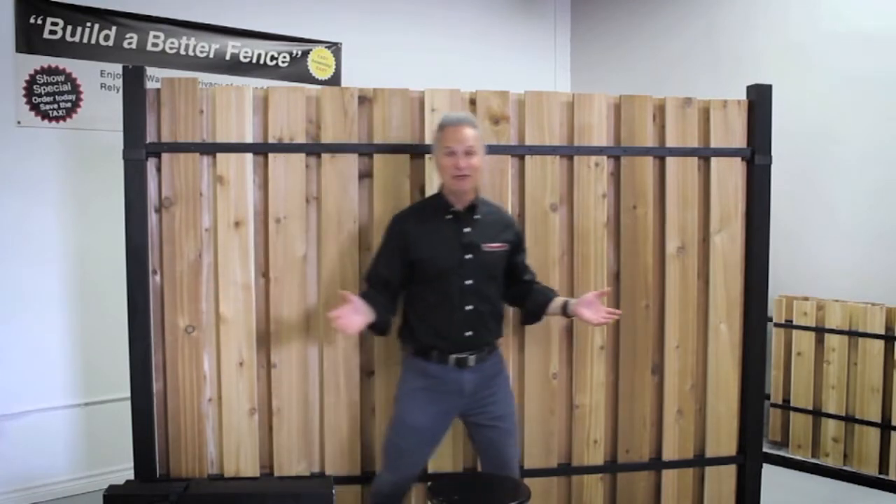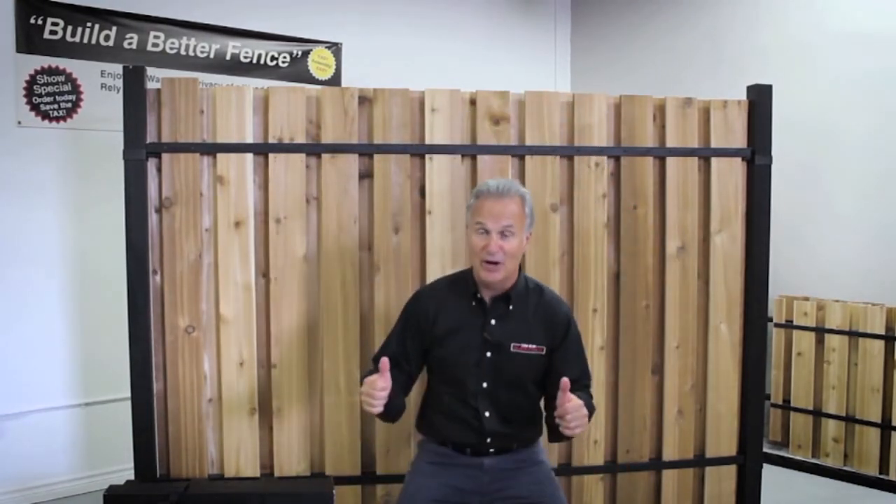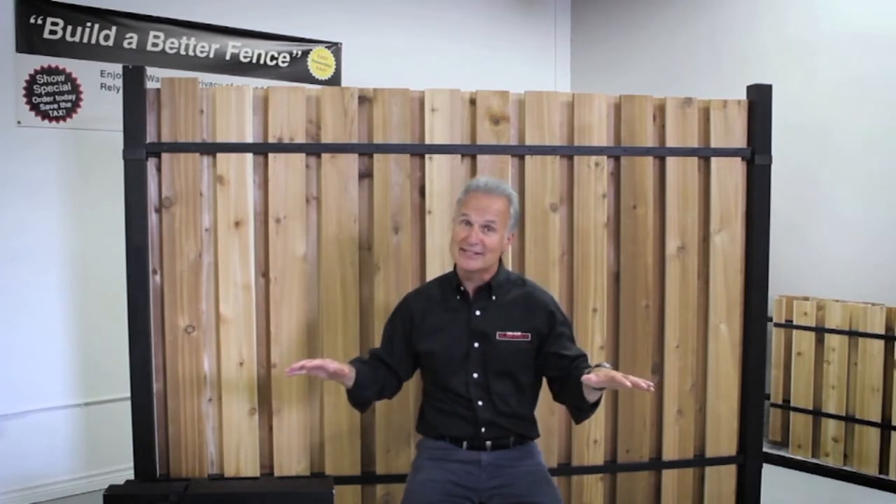And you have a brand new fence, without having to call a professional to lift the old concrete out, rebuild a new fence, and set your posts in brand new concrete.